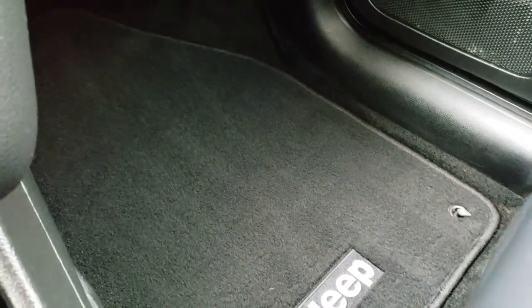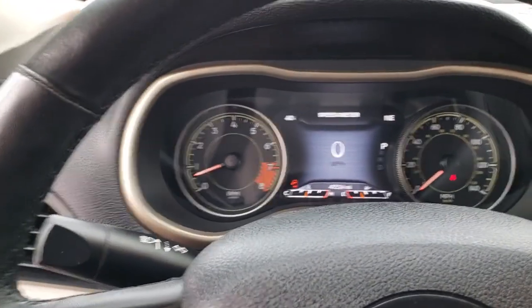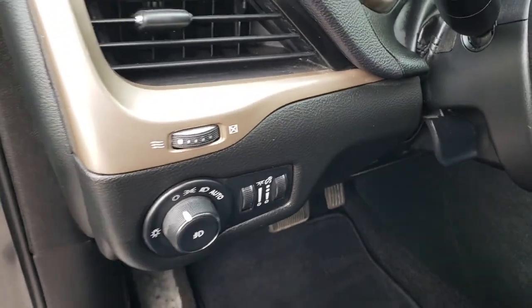The passenger seat is very clean as well — no rips or tears. The passenger floor mat is nice and clean too. Just very nice and clean inside this vehicle all the way around. We'll take a quick look at the back seats and then check out under the hood.